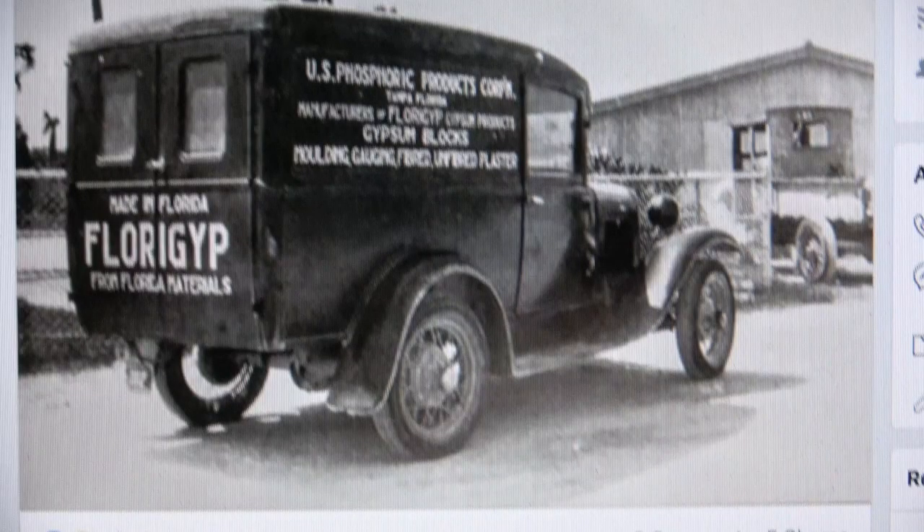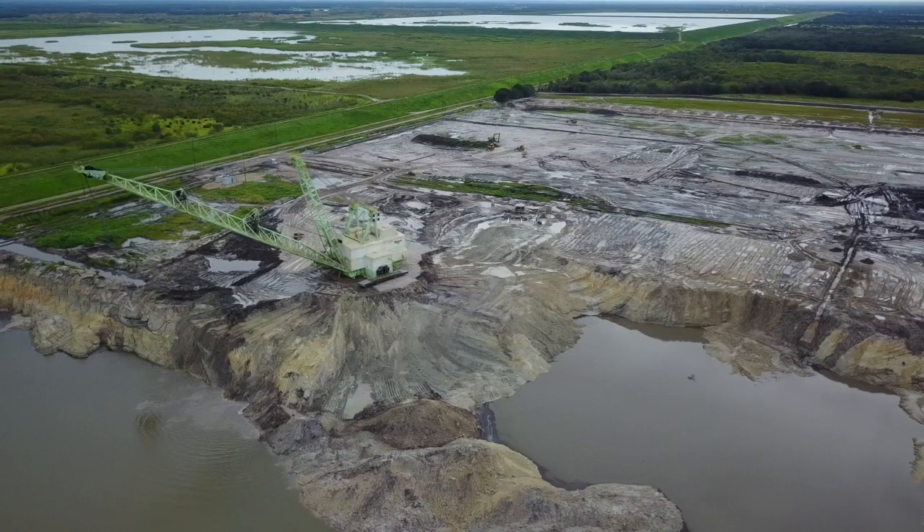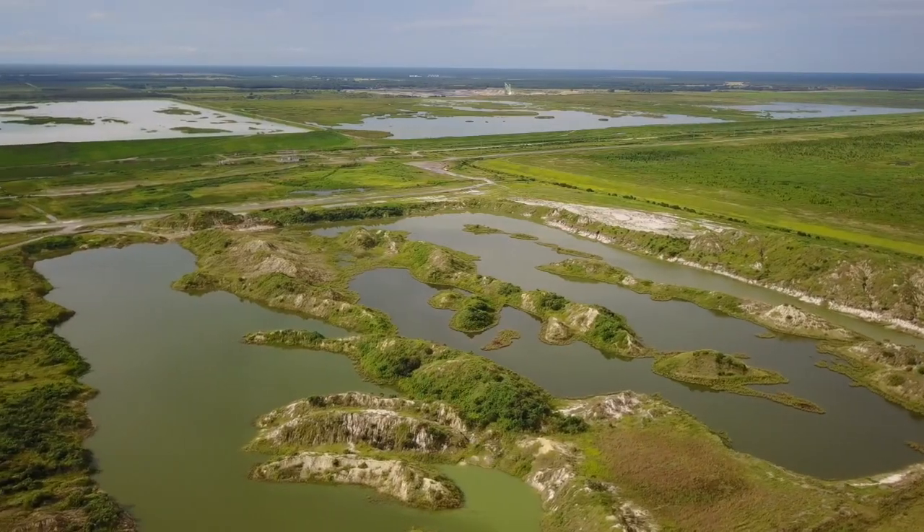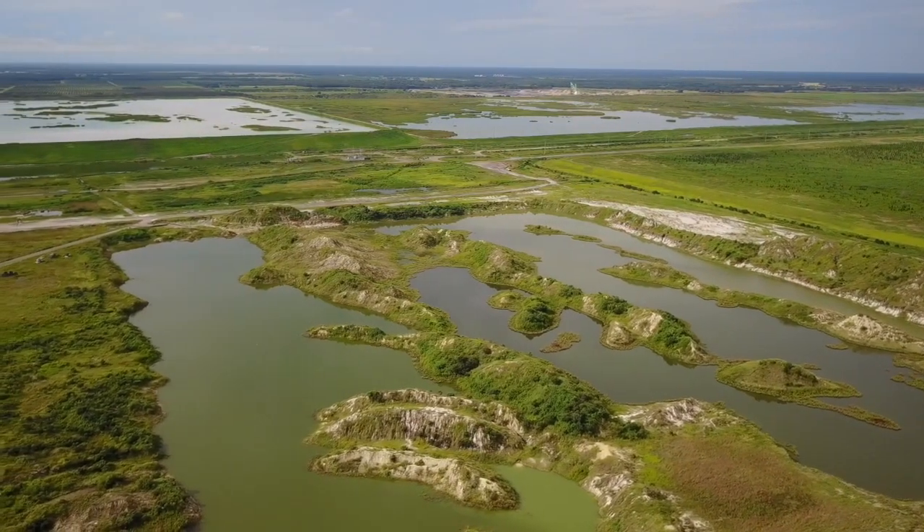Florida's phosphate industry seems like a throwback to an earlier, more barbaric time. Phosphate was discovered in Florida in the 1880s, and soon portions of the state were being strip mined — huge gouges carved into the earth to retrieve the precious rock.